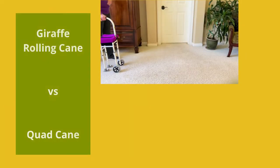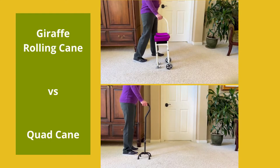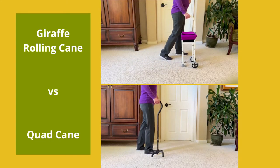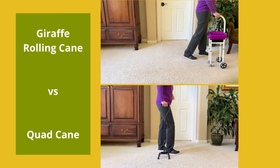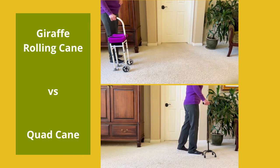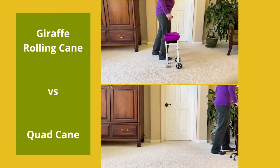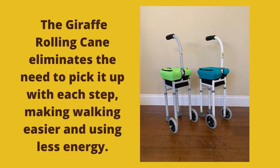Also, for some people with coordination or balance issues, picking up a regular cane or a quad cane and moving it forward can throw them off balance, making it unsafe. Or the quad cane may feel too heavy and be difficult for the user to control and move where it needs to go. The giraffe-rolling cane eliminates the need to pick it up, making walking easier and using less energy for the user.